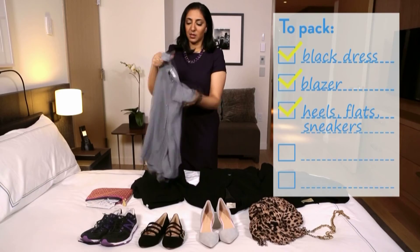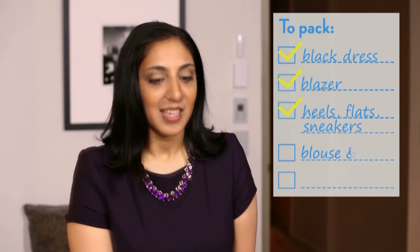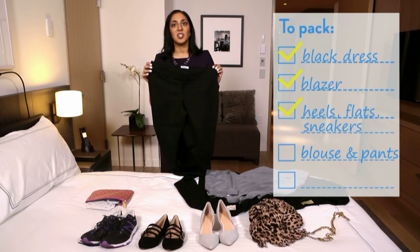One of my favorite outfits to wear on the plane for a business trip is a wonderful silk blouse that's both comfortable and classic, and a pair of black pants with a bit of stretch are professional enough for the day and still perfectly comfortable for long, long flights.